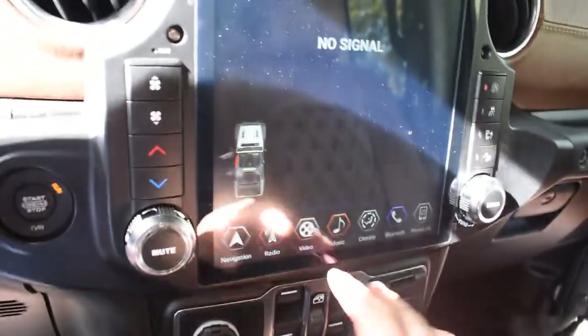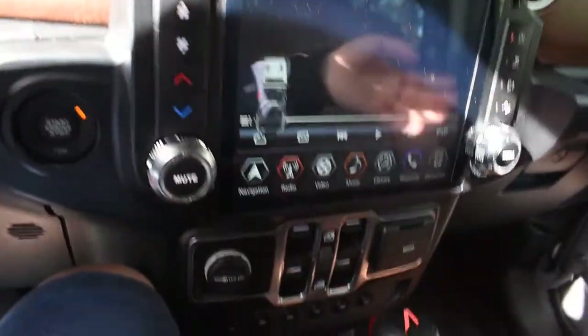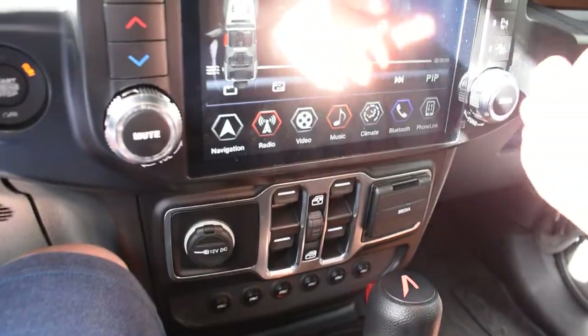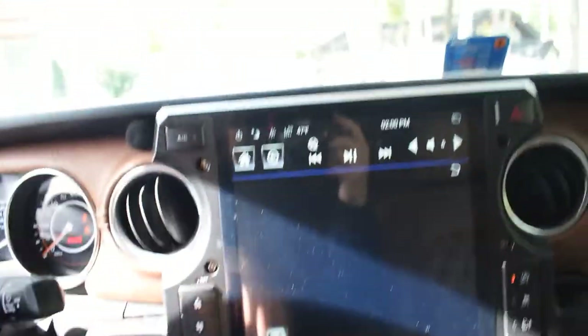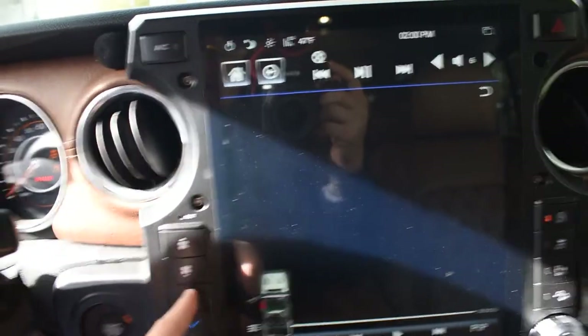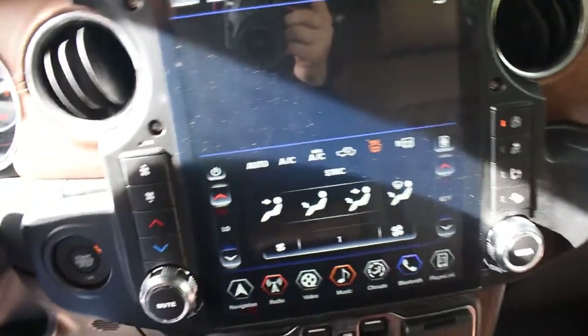On the screen you have your entertainment system, navigation, radio, videos for the camera, Bluetooth, calls, phone link — all that fun stuff. All your climate controls are on the side, and it's got very very strong AC.